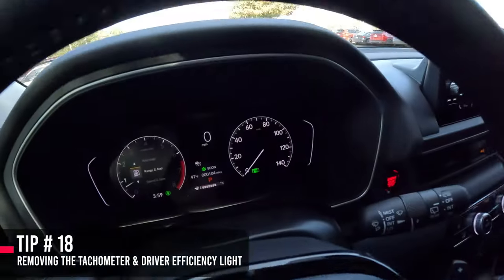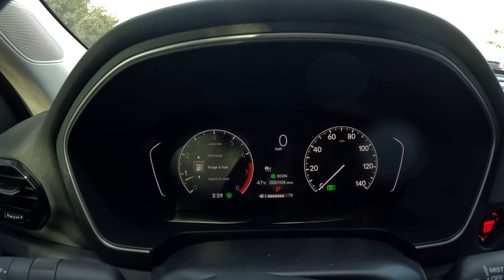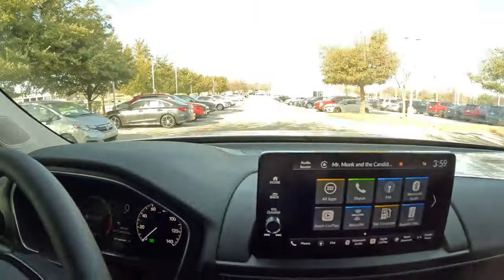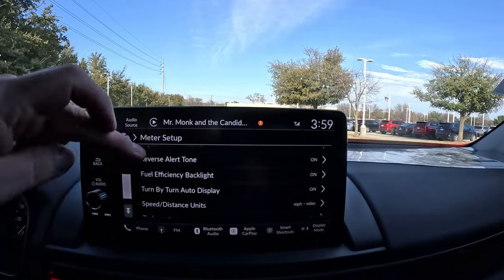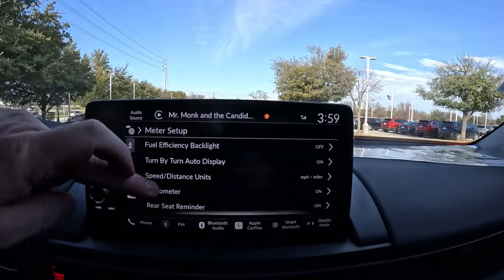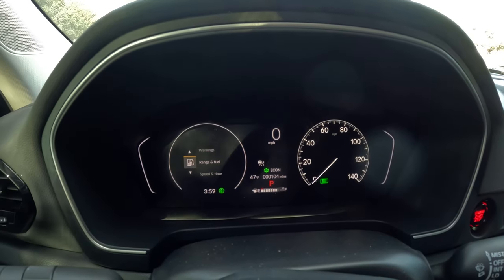This trick is related to your instrument cluster. When driving you'll see a green light that lights up and fades — that's the fuel efficiency backlight. You can turn off various elements to clean up the display. Go to vehicle settings, then meter setup. Scroll down and you'll see fuel efficiency backlight — touch it to turn it off. You can also turn off the tachometer from there, giving you a much cleaner, simpler look.